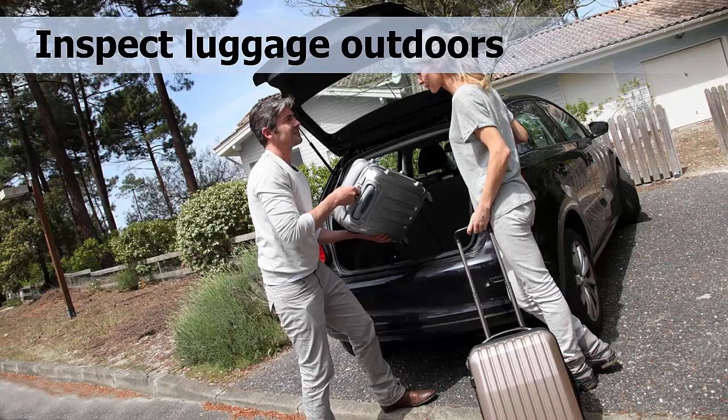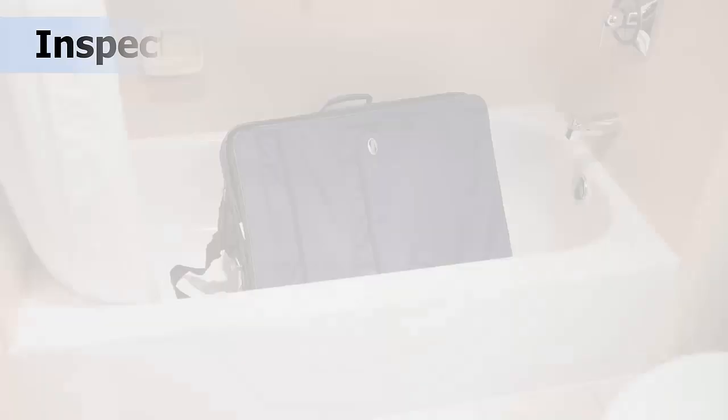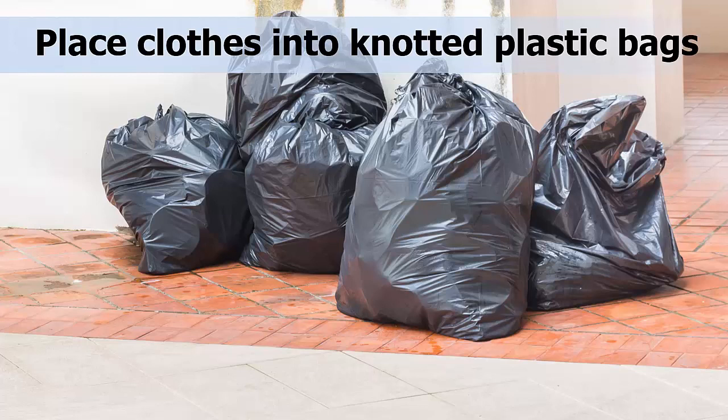How can you prevent bed bugs from gaining a foothold in your home? Some helpful steps include: as soon as you return home from traveling, carefully inspect clothing and baggage outside of your home, or you can inspect your luggage in a light-colored bathtub. Also, place any clothing you think could be possibly contaminated with bed bugs into knotted plastic bags until the clothing can be placed directly into a dryer and heated to a temperature of 120 degrees for at least 30 minutes. This will kill any bed bugs or eggs.